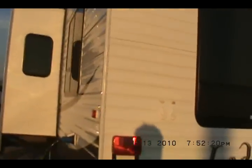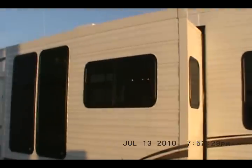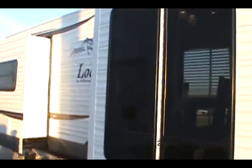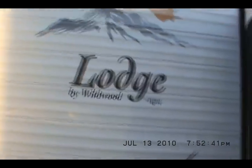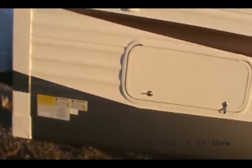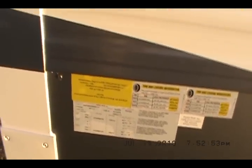It comes with a 26-inch flat screen with built-in DVD. You can actually bring the flat screen outside and watch it underneath the awning if you like to watch a ball game outside. The Wildwood Lodge — Cadillac camping for sure. Its dry weight is 11,000 pounds. It's a heavy camper.